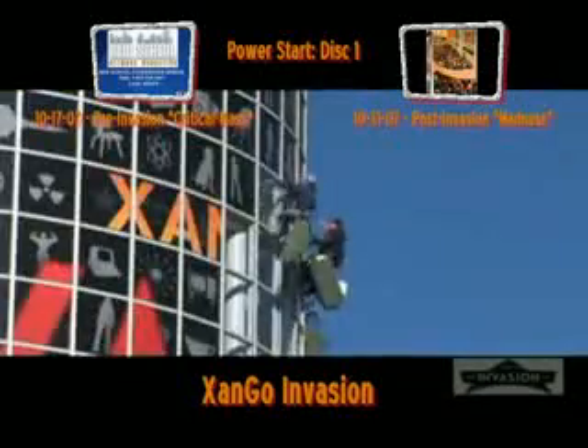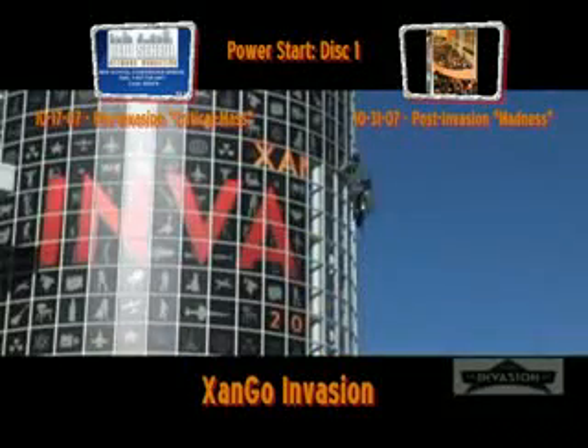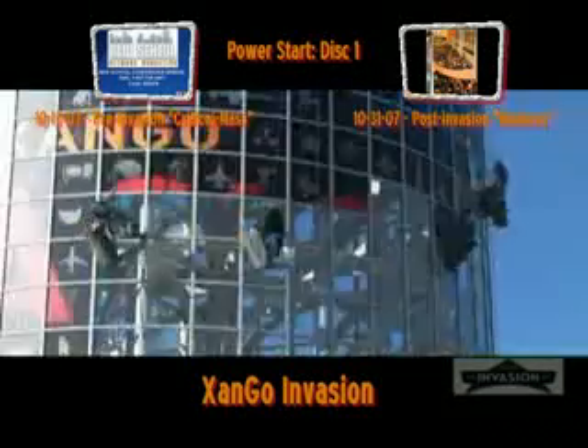The Invasion theme — I think it's neat. We have a future theme for the convention. We wanted to show a glimpse of Zango's future.